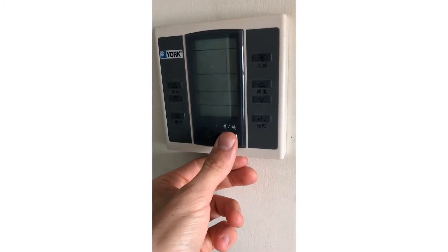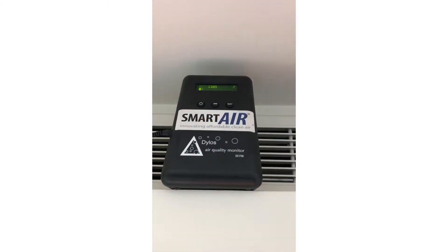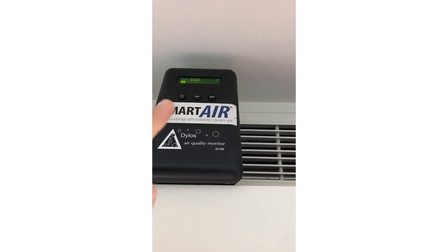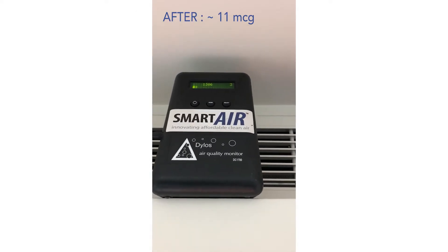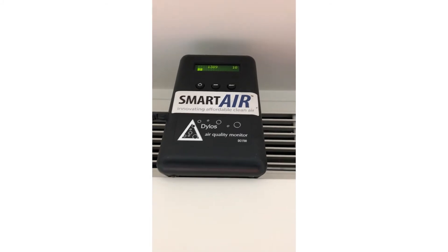The air conditioning is on now, and it is now above a thousand on the particle counter. So that's about three times as polluted as the air was before. It's not as bad as outdoor air — outdoor air would be about a hundred micrograms right now, which would be about 10,000 on the counter. So my guess is it's bringing in a portion of outside air. It's not directly bringing in outdoor air, but it seems to be a portion of outdoor air.